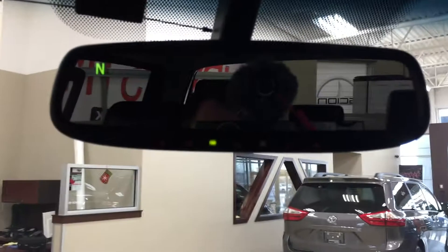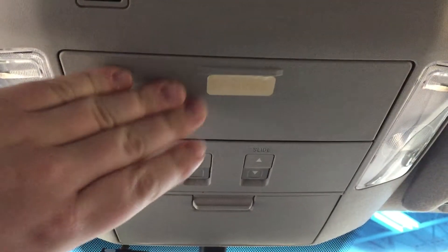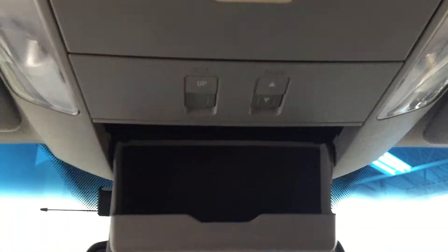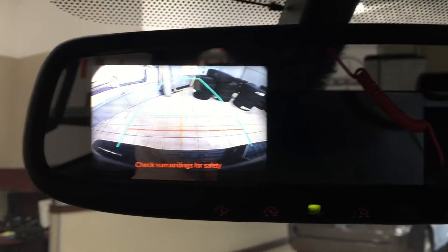You'll also see your tow haul button. Up top here you're going to see your auto-dimming rearview mirror with integrated garage door opener and digital compass. At the very top you'll see the open and close for your power moonroof as well as your sunglass case holder. This is also where you'll find your backup camera display, which shows up when you put the vehicle into reverse.